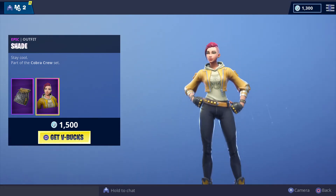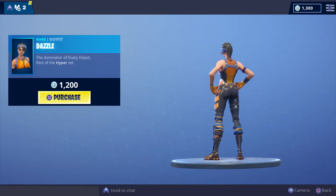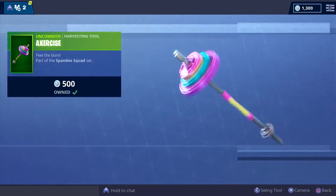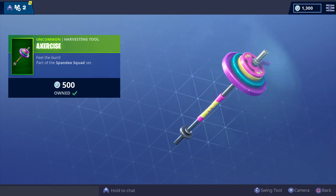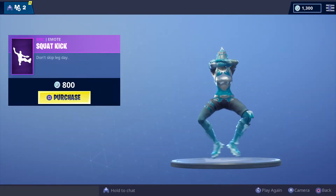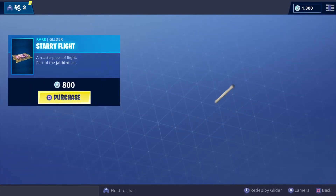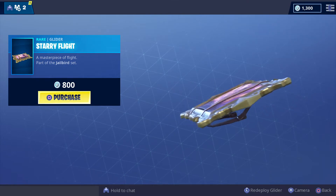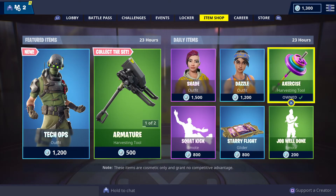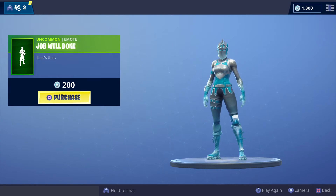The daily items: Shade for 1,500 V-Bucks, the backbling Dazzle for 1,200 V-Bucks, a harvesting tool for 500 V-Bucks, Squat Kick emote for 800 V-Bucks, Starry Flight glider for 800 V-Bucks, and the Job Well Done emote for 200 V-Bucks.